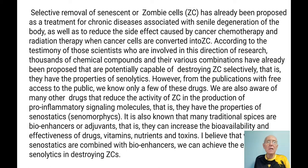We are also aware of many drugs which reduce the activity of zombie cells in the production of pro-inflammatory signal molecules — that is SASP — meaning they have properties of senostatics or senomorphics. It is also known that many traditional spices are bio-enhancers or adjuvants, meaning they can increase bioavailability and effectiveness of drugs, vitamins, and nutrients. I believe that some senostatics can be combined with bio-enhancers to get the same effect as senolytics in destroying zombie cells.